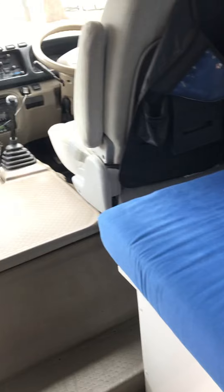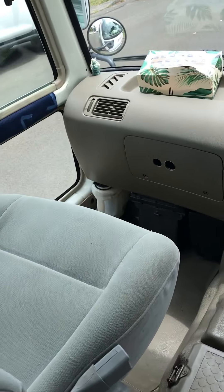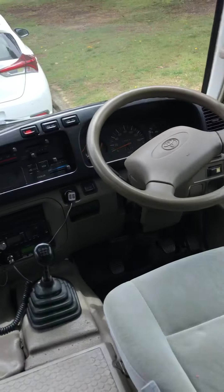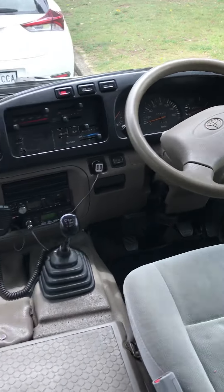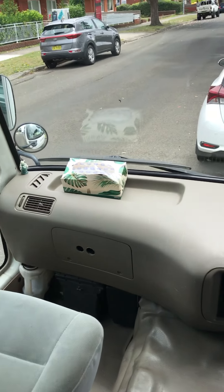When you come inside the bus, the passenger hops in on this side and this seat turns around, while the driver's side is fixed. They're both full-size reclining chairs that lay right back and are very comfortable.